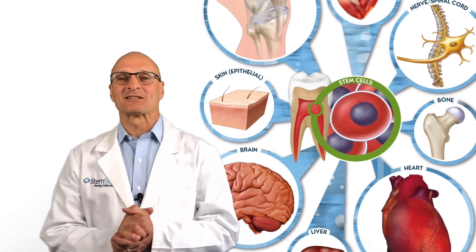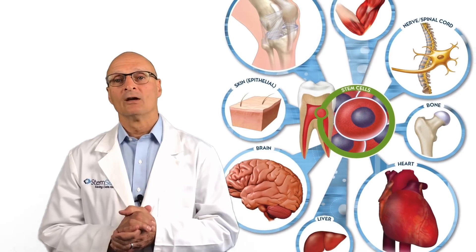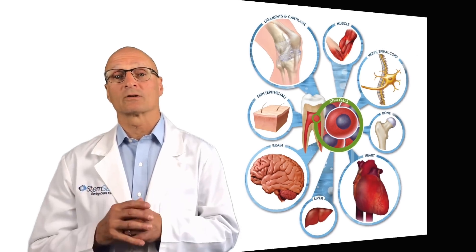Hi, Arty, and welcome back to Stem Cell Talks. Today we want to discuss a key advance in organ replacement. Researchers have developed a protocol for a fully functioning lung utilizing the subject's own stem cells. Here's how it works.